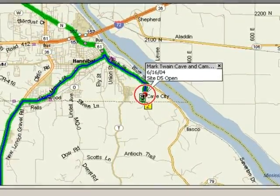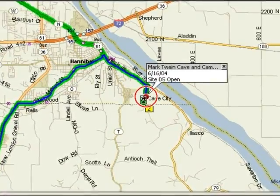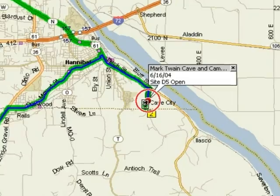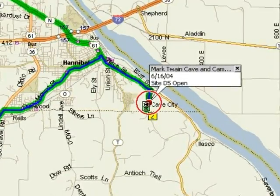Jim also makes a note of our site number, because our satellite internet worked fine there. Maybe there are other sites that work as well, but if we ask for this one, we know we'll be able to get online.